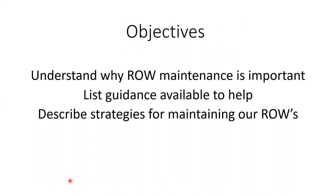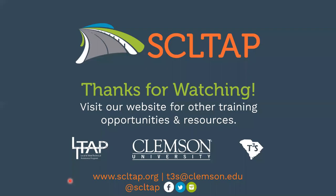I hope that you've enjoyed this. We talked about why right-of-way maintenance was important, I gave you two documents to help — the AASHTO Roadside Design Guide and Vegetation Control for Safety by the FHWA — and we listed a whole lot of strategies for maintaining our right-of-ways. We appreciate you attending and watching this webinar. Please check out our website for future training opportunities and resources.